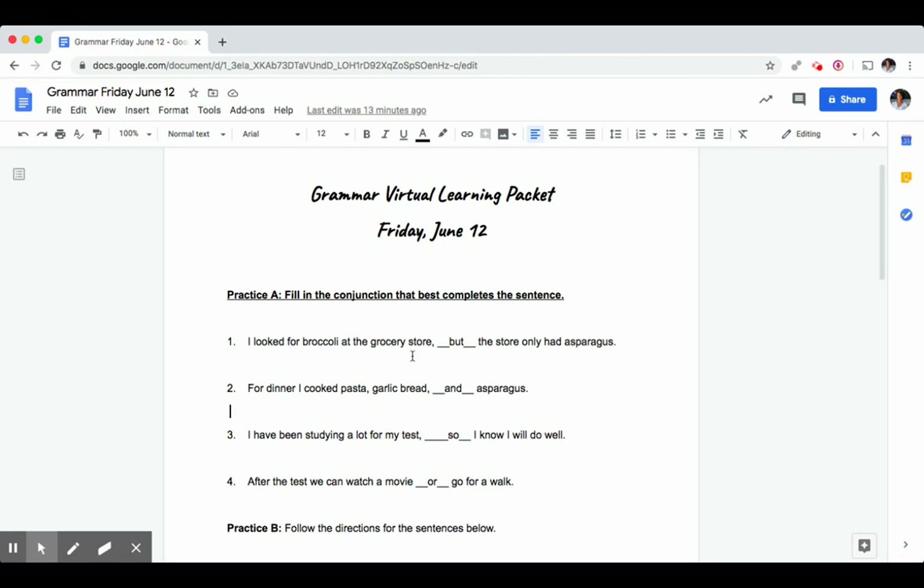Last, after the test we can watch a movie or go for a walk. There are two options here — watch a movie or go for a walk — so that's why we use 'or'. You can't watch a movie and go for a walk at the same time, so that's why you would not use the word 'and'.